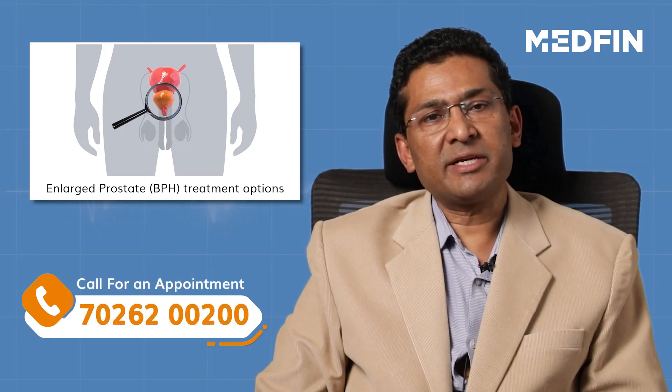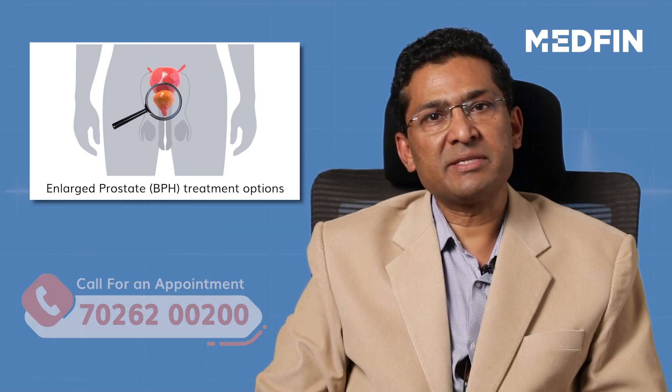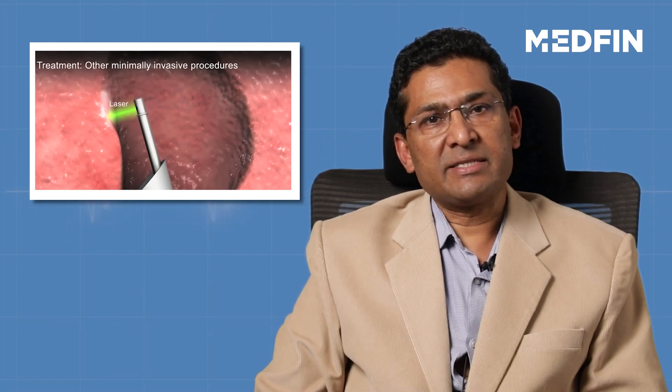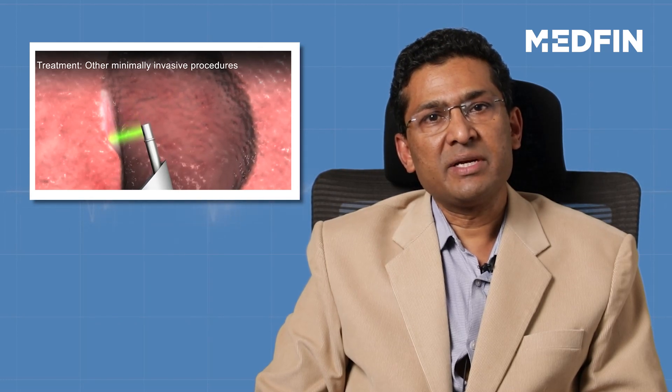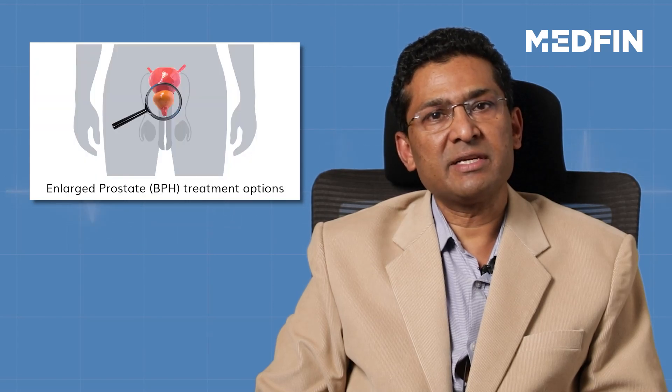The second category of treatment under surgery is laser prostatectomy. As the name itself signifies, it is again an endoscopic surgery wherein the energy used to cut and ablate the prostate is laser.